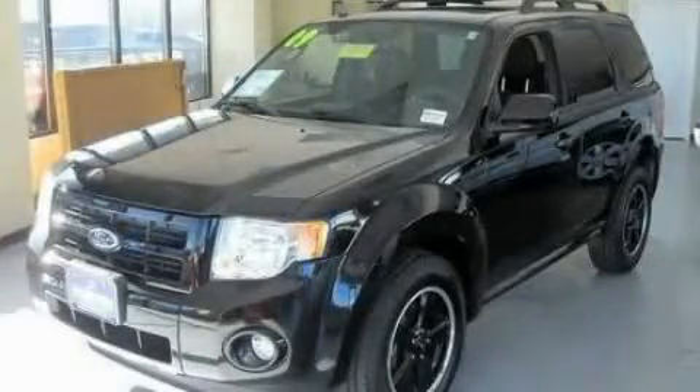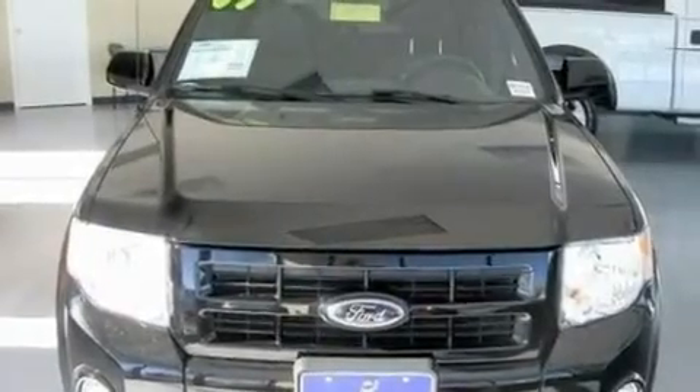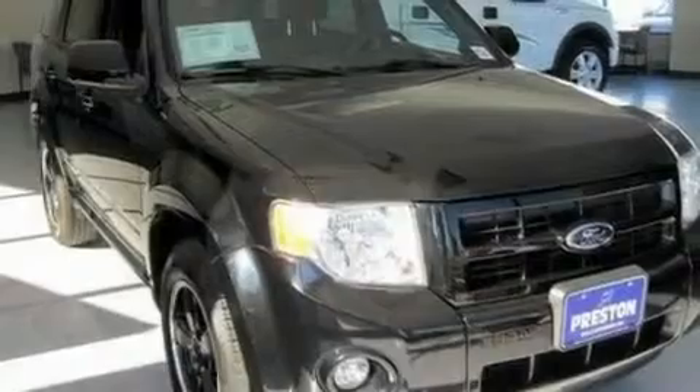This is a 2009 Ford Escape. Plenty of space for what you need. It features a 3.0 liter 6-cylinder engine, a 6-speed automatic transmission, and 4-wheel drive.